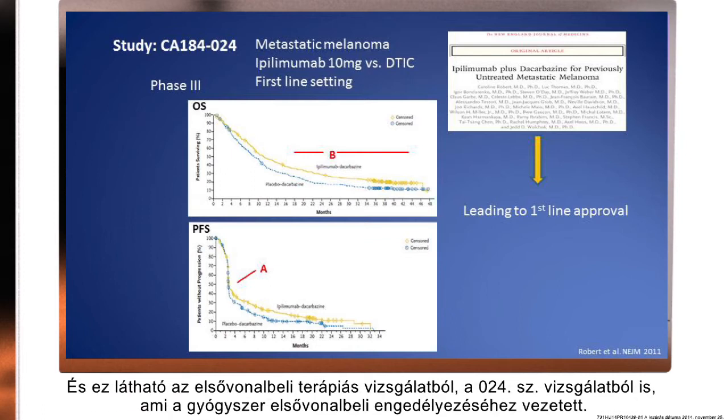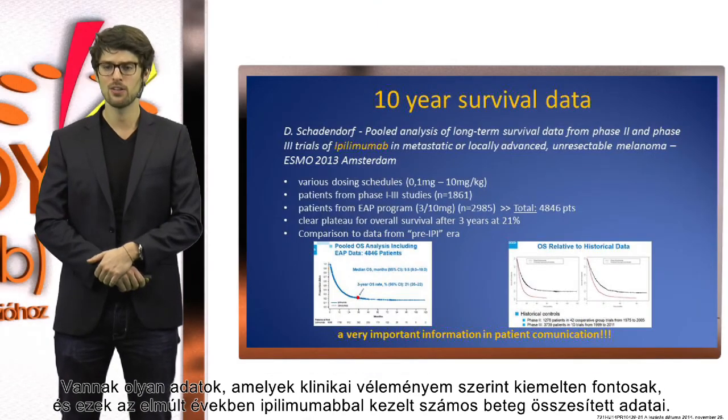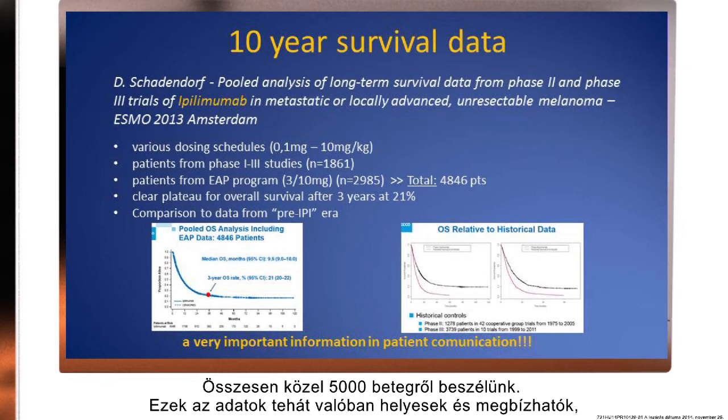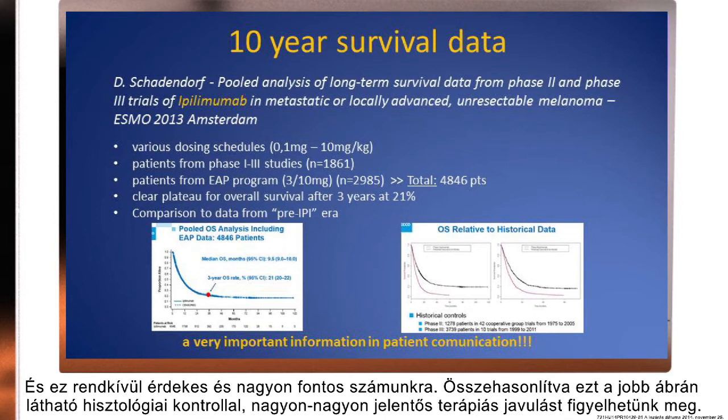Here you can see the first-line therapeutic trial, the O24 trial, which led to the first-line approval of this drug. Some data extremely important in my clinical opinion are summarized data of many ipilimumab patients treated over the past years — a total of almost 5,000 patients — so those data are robust. We can see that if patients survive the first three years after their therapy, we can be very sure that they will survive onwards. Comparing this with historical controls on the right sketch, one can see the therapeutic improvement very profoundly.